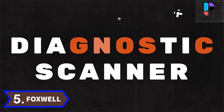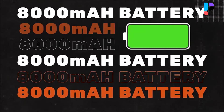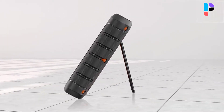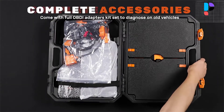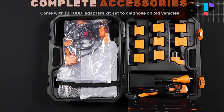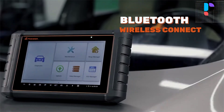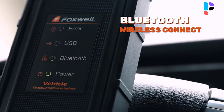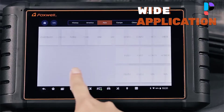Number 5. Brand name: Foxwell. Model number: GT65. The latest tablet scanner GT65 delivers faster and smarter diagnosis for workshops and technicians. Easy to use with a large 8-inch LED touchscreen and menu-driven operations. Hands-free design makes it enjoyable to use. This diagnostic tool is capable of providing power for 14 hours of continuous operation.